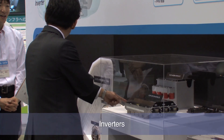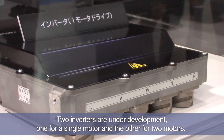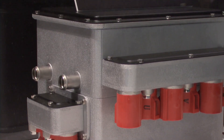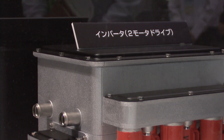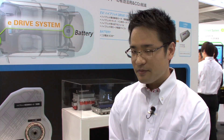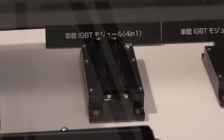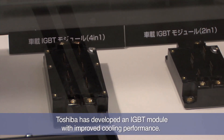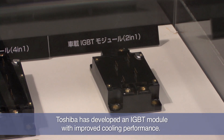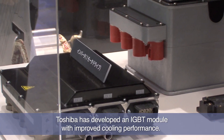These are inverters that we are currently developing. They include inverters for use with a single motor and for use with two motors. We are developing two types of inverters to meet the different needs of hybrid and electric vehicles from various auto manufacturers. One of the most critical parts of an inverter is the IGBT. For our inverters, we have developed a proprietary IGBT module that has much greater cooling performance than conventional modules, and this has enabled us to achieve a much smaller design while delivering the same performance.